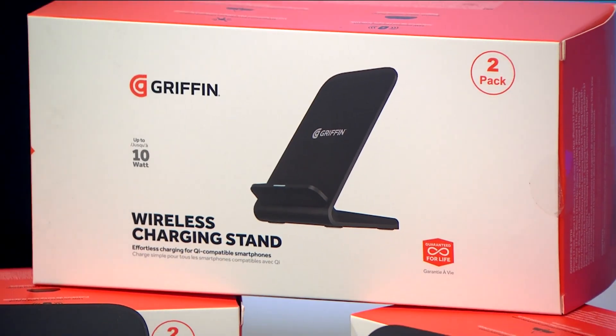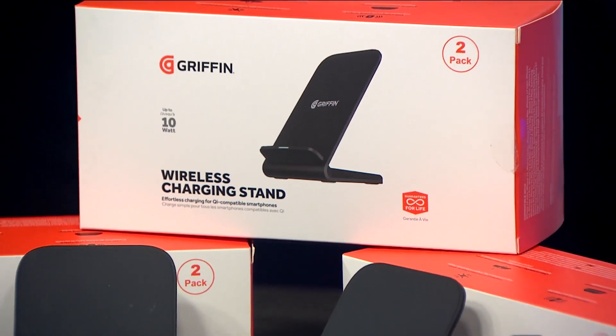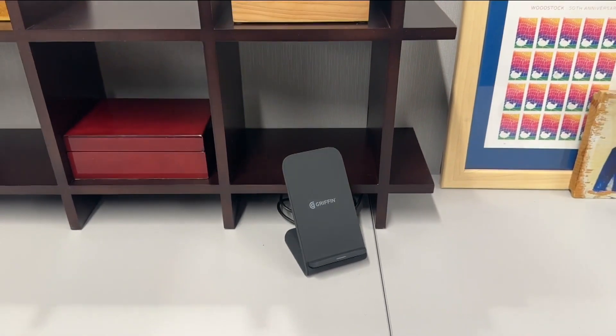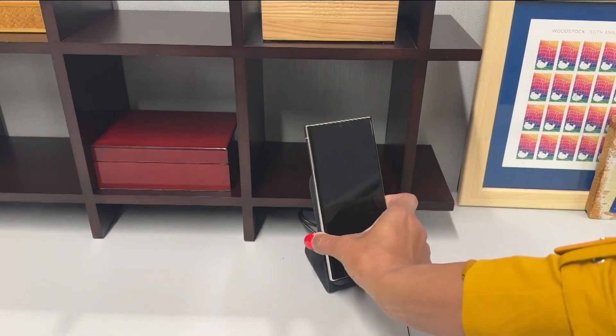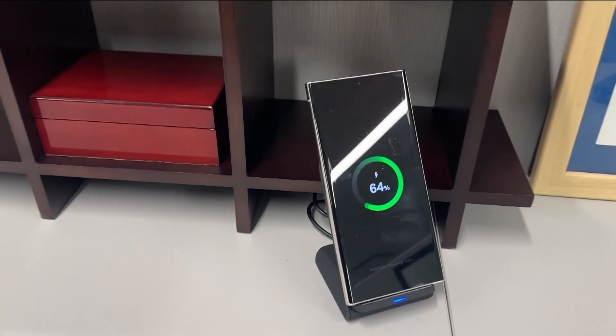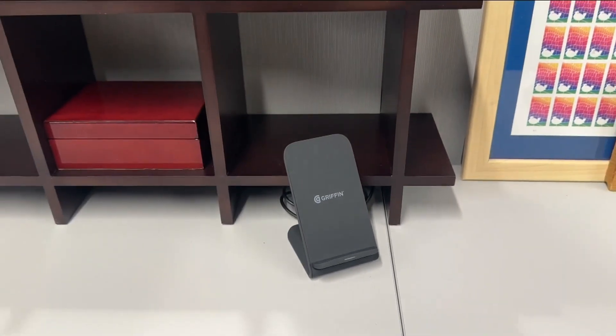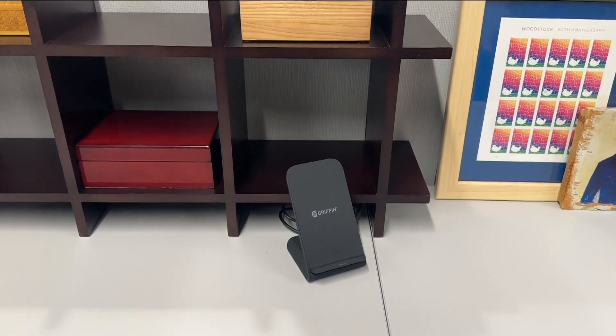Now to another item that you will use all the time — you'll never have a dead phone thanks to this deal. This Griffin wireless charging stand comes with an integrated LED light that shows the charging status so you know you're giving your device a steady, cord-free charge. You can charge your device either upright or on its side, perfect for while watching a movie.